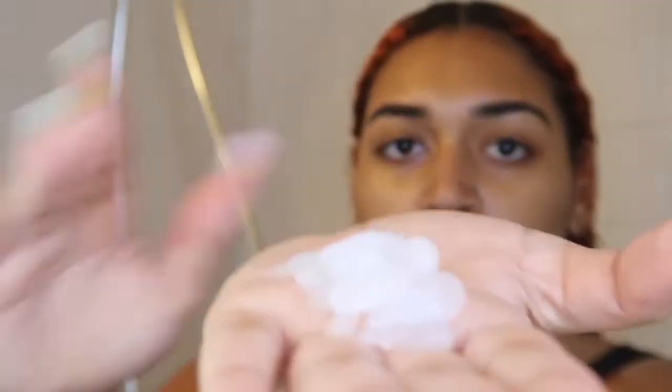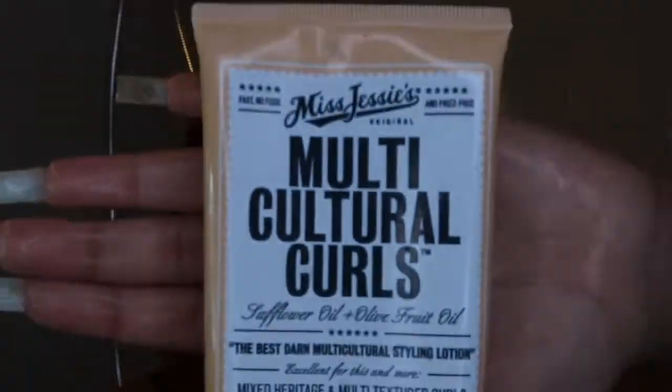Now onto the leave-in conditioner — it was much thicker than I expected, since leave-ins are usually pretty thin. I'm sectioning my hair into two parts to distribute it. I had too much on one hand so I had to pat it in at first, then rake it in to make sure it's evenly distributed. Since it's pretty thick I felt like I needed more for my whole head. The scent was a little overpowering for my liking, but it's still a good leave-in — it's super smooth and went straight into my hair, and my hair looks super hydrated.